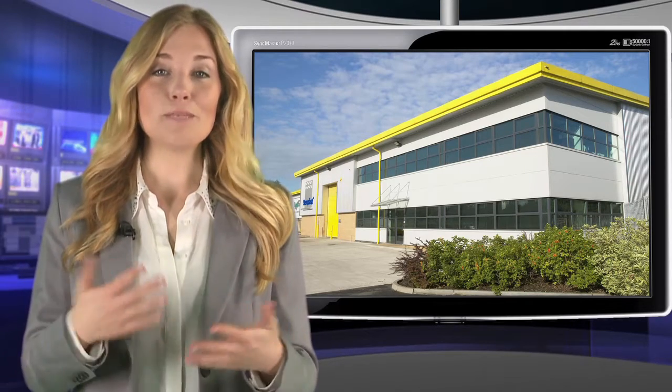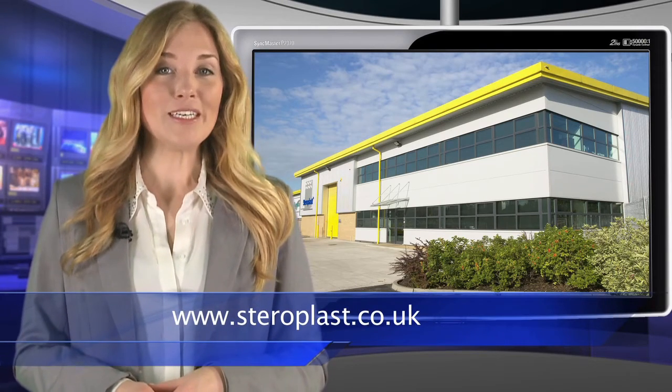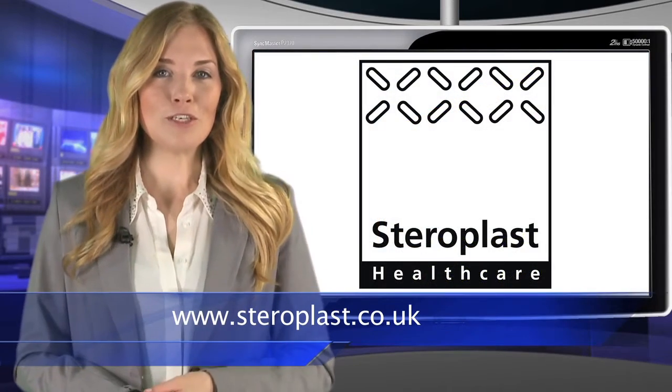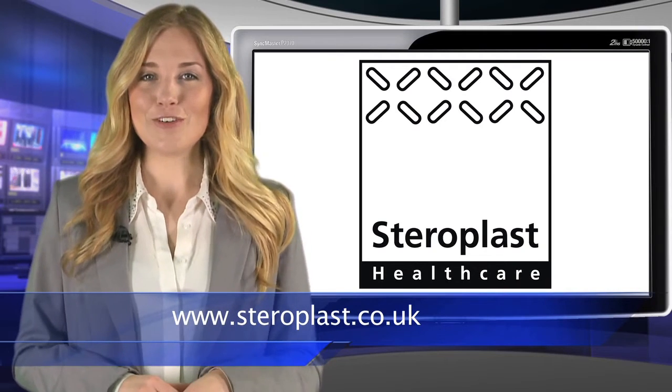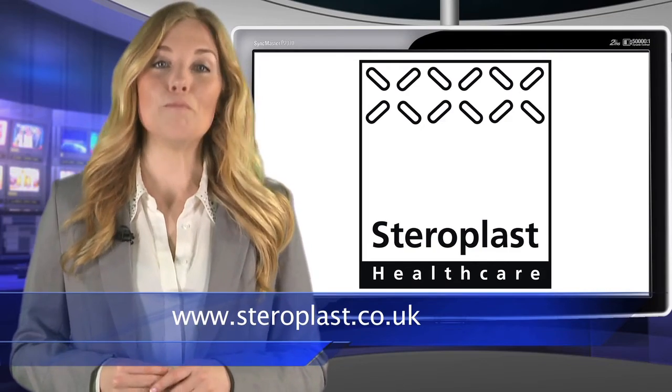We really want you to understand what makes Steroplast Healthcare stand out from the crowd and experience why we have so many loyal customers. Please fill out the enquiries form now — you'll find it under Contact Us on our website www.steroplast.co.uk — and we'll be delighted to send you the 18 reasons you should choose Steroplast to help grow your business.